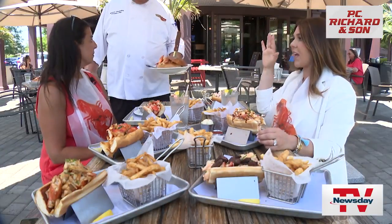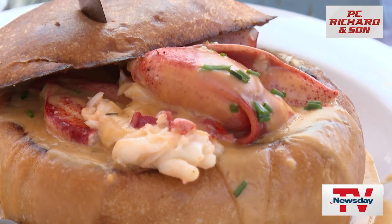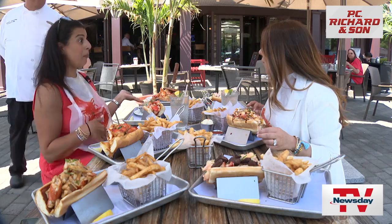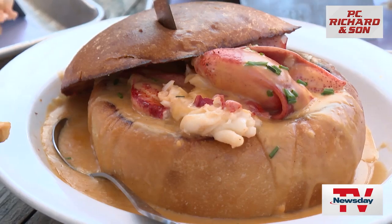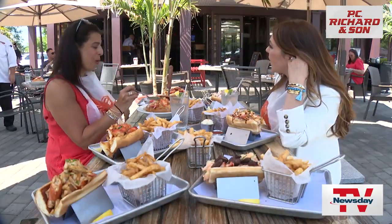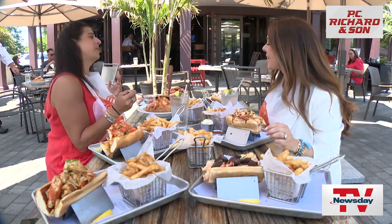Just when we thought it couldn't get any better — the bomb. That looks like the bomb. This is the lobster bomb, and basically it's like a bread bowl filled with lobster bisque. It's like a lobster roll slash bisque — this looks like lunch and dinner in one. Elisa DiStefano, Newsday TV.